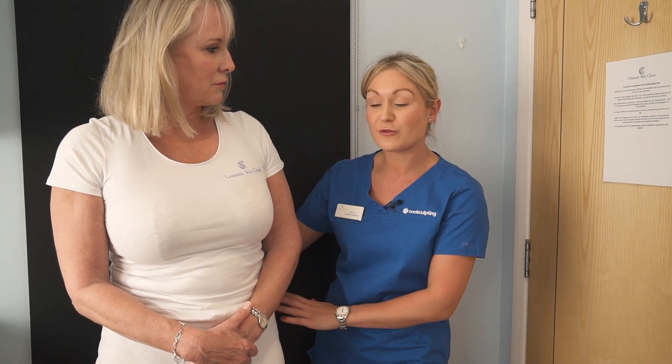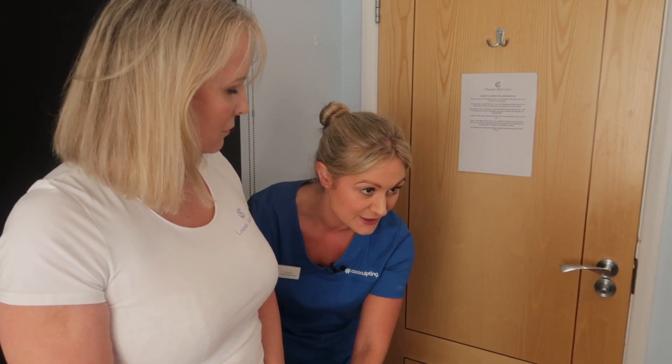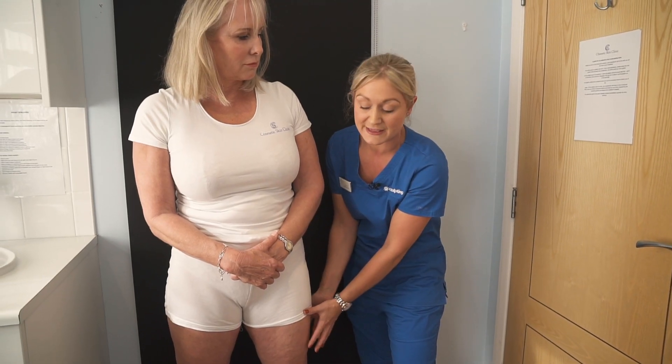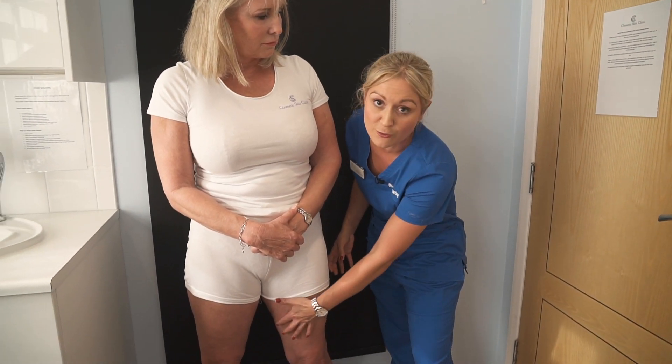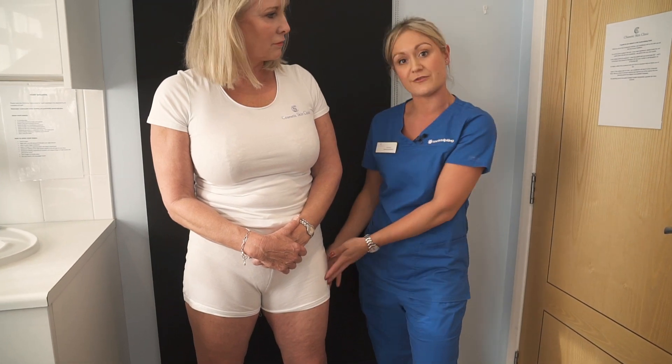For patients like Sue who wants to keep her womanly shape, keep her curves, but generally just reduce the circumference of her thigh, this round-the-world treatment will target the whole — all the areas that she wishes to reduce.